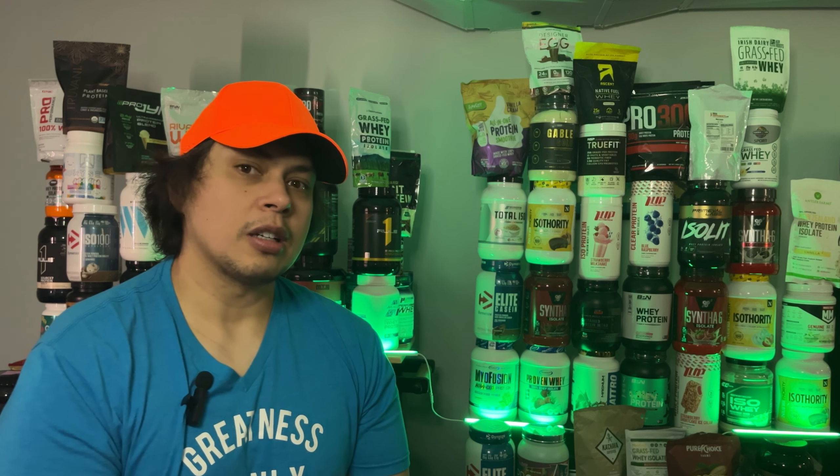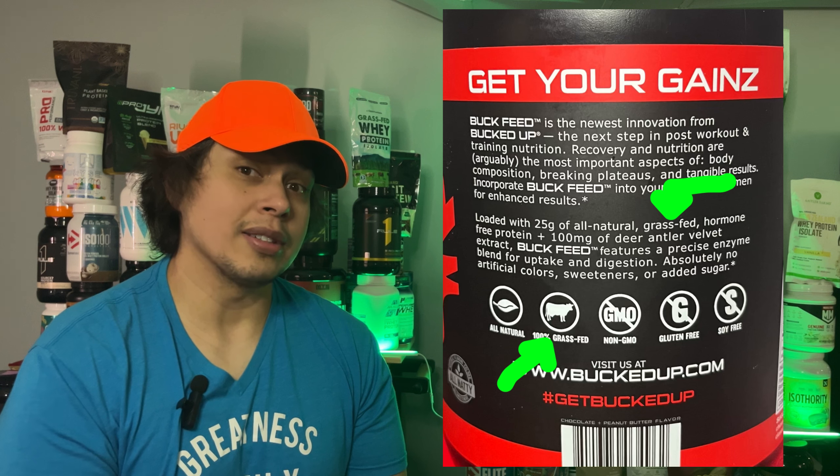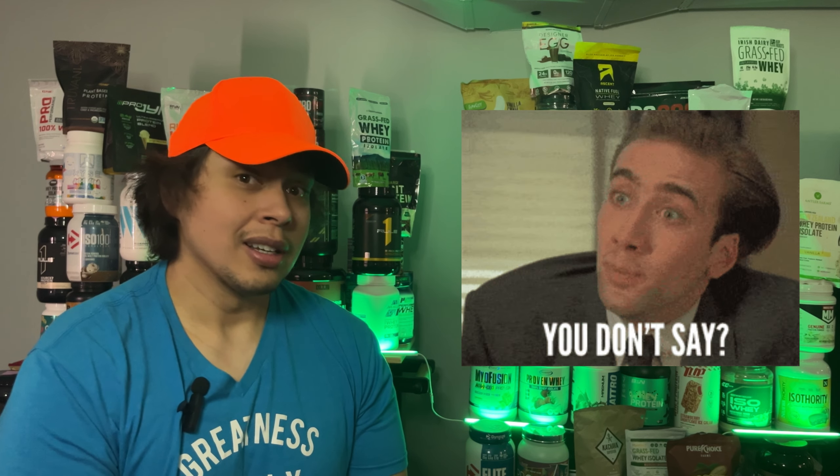Let's talk about the one big buzzword plastered all over the container: grass-fed. Sounds great, doesn't it? But here's the thing — just because something says grass-fed doesn't mean it's actually grass-fed. So is Buck Feed living up to the name, or is it just some clever marketing wizardry?